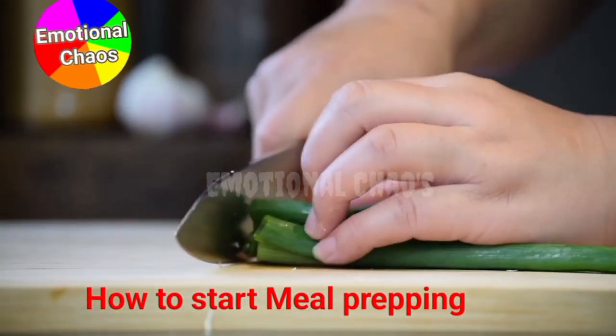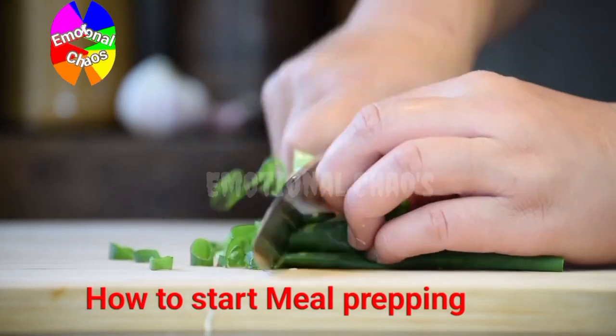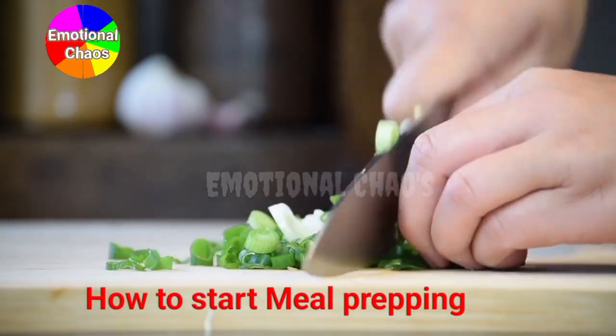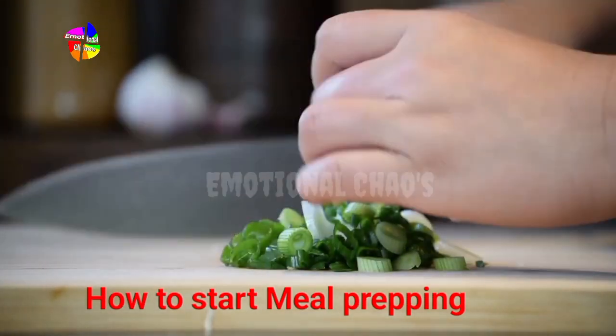Step 1 is planning. You want to create a balanced menu that includes lean proteins, healthy carbs, and plenty of vegetables. For example, here's a simple meal plan for the week.